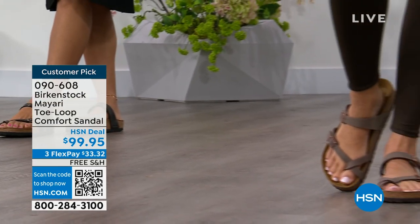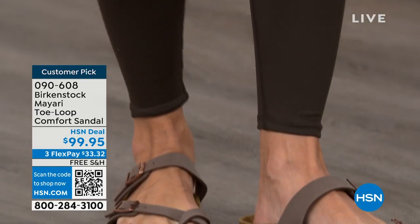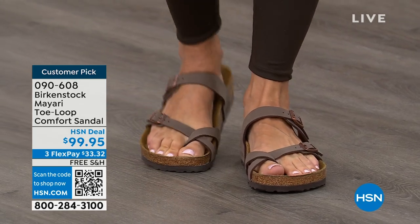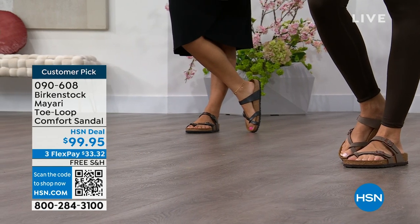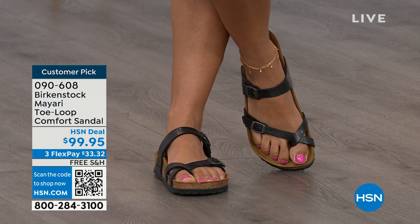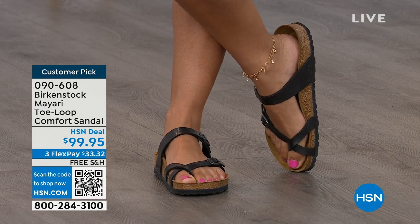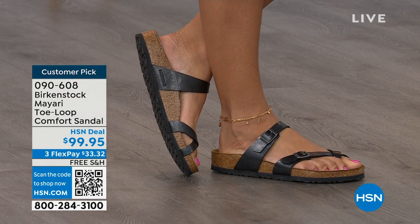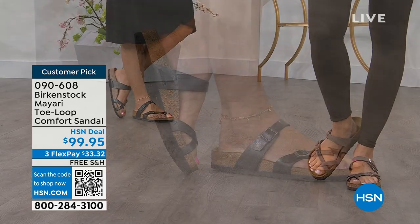Birkenstock is the sandal you're going to want to wear all summer long. This Mayari style is gorgeous on the foot — a little more opened up than what people are used to seeing from Birkenstock. I love that it has two fully adjustable buckles. That second strap comes up higher on the foot, holding you into that footbed, and those adjustable buckles give you a perfect fit. It's a really pretty gladiator-inspired sandal. It looks elegant on the foot, and you can dress it up or dress it down — it doesn't matter what you put on with your Birkenstock.